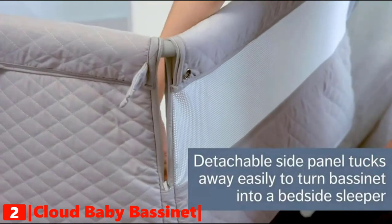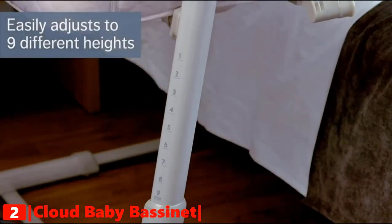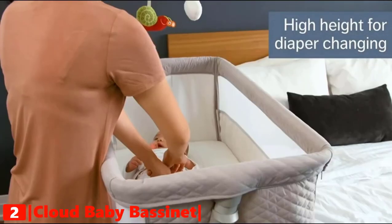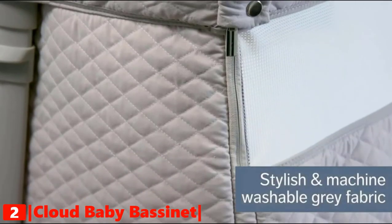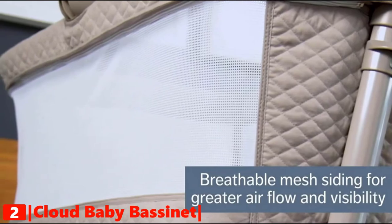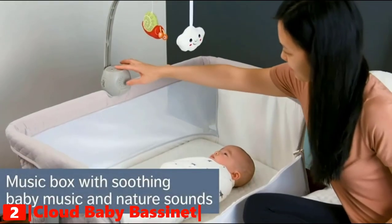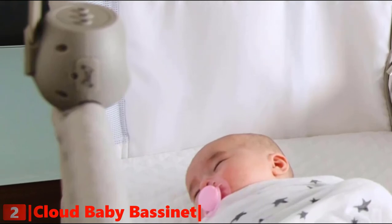The detachable side panel tucks away easily to turn the bassinet into a bedside sleeper. This bedside crib adjusts to nine different heights, converting to a co-sleeper with any bed height so you can enjoy leisure time with your baby anywhere in the house. It comes with stylish, machine-washable gray fabric, breathable mesh siding for greater airflow and visibility, and a comfy washable mattress. It also includes a music box to lull your baby to sleep and light toys for boys and girls.